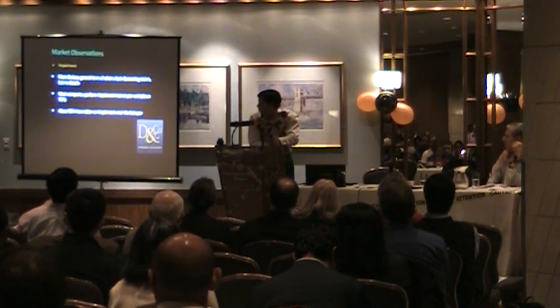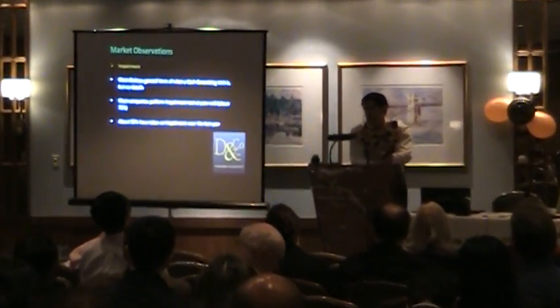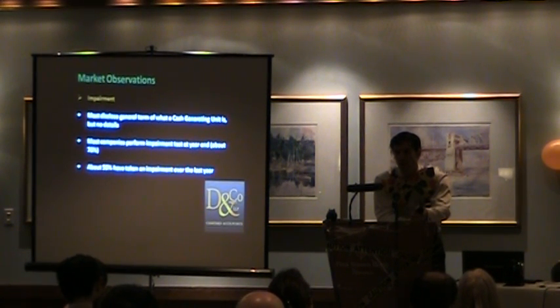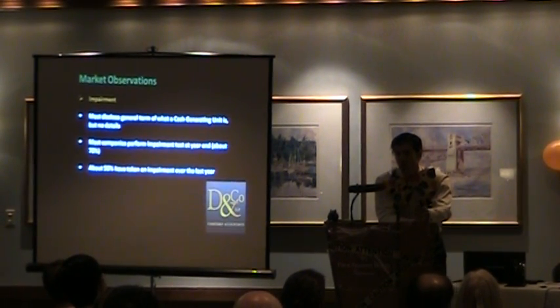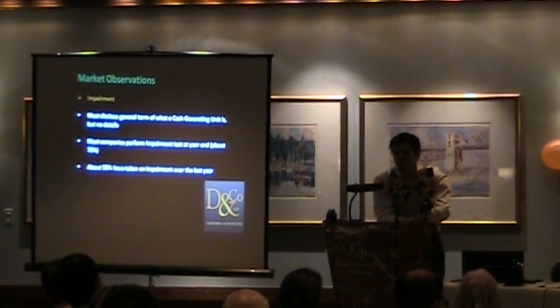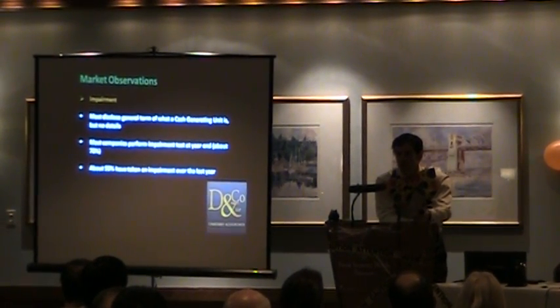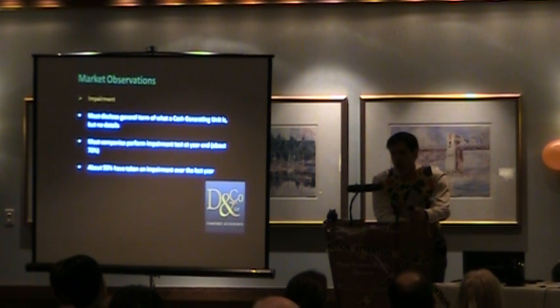About half the companies we have seen have taken some sort of an impairment charge over the last 12 months. Sometimes it's written off completely, sometimes it's written off to a number. Given where we are in the marketplace, it's a hot topic. A lot of it started from Ontario — the Ontario Securities Commission began the process of asking companies to provide documentation, and we think that's spreading more broadly. Documentation, documentation, documentation is critical for the impairment analysis.